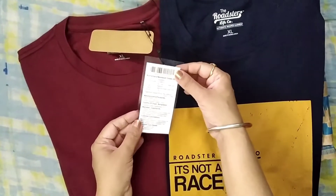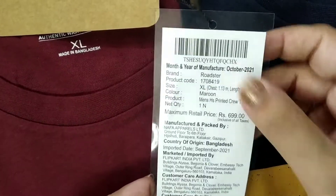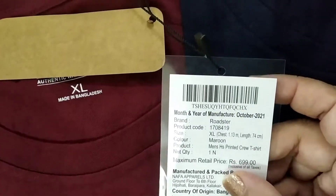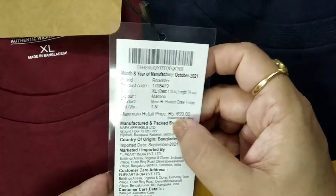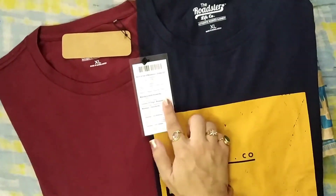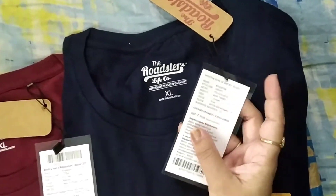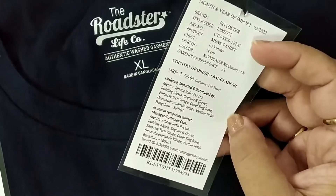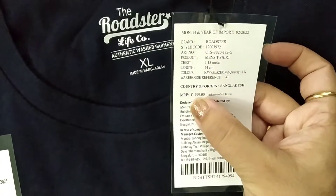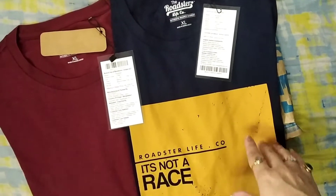These are the t-shirts I bought on Flipkart in the haul. You can see that the brand is Roadster, the color is maroon, and its print price is 699 rupees, but I bought it on sale for only 215 rupees. This one is also from Roadster, size XL, with an MRP of 799 rupees, but it is only 259 rupees.